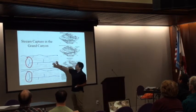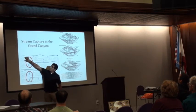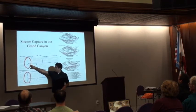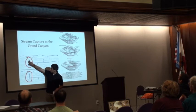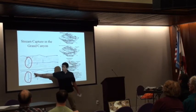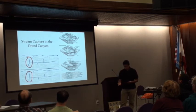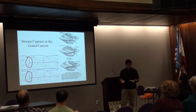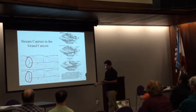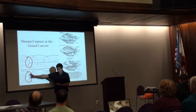This is a map of the Grand Canyon. This is the old Colorado River, which eventually diverts into what is now the Grand Canyon. This is the present Colorado River and the Little Colorado River. Stream capture — also known as river capture — is a geomorphological phenomenon that occurs when a river or stream diverts from its original bed into a neighboring stream.